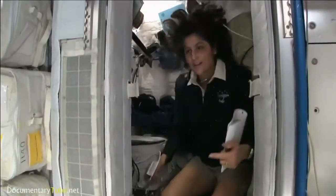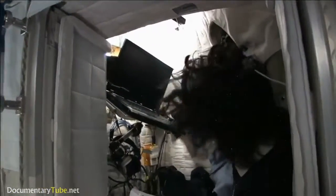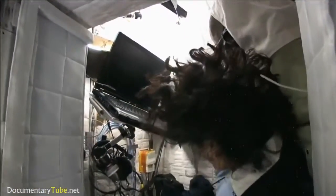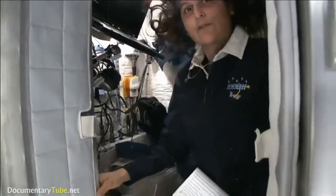The sleep station is also like a little office. We've got a computer in here, a couple little toys, some books, some clothes and other things that make it sort of like home.